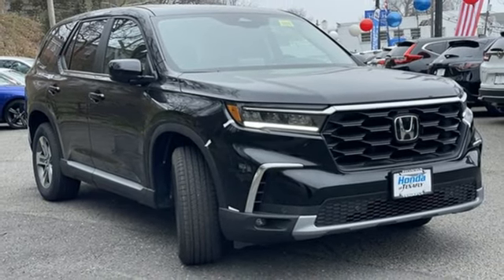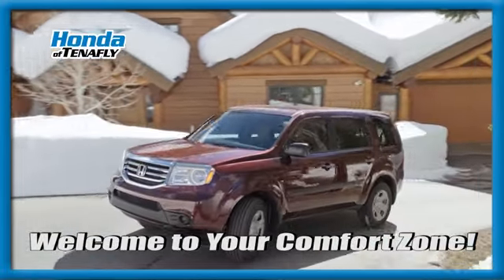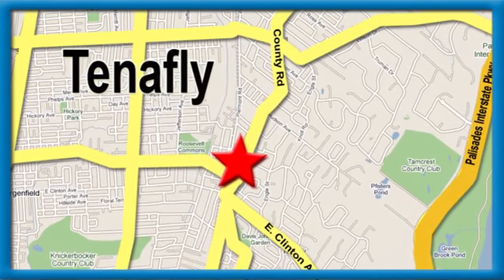See it for yourself when you take it for a test drive. Welcome to your comfort zone. Honda of Tappan — we're conveniently located minutes away from Route 4, Route 9W, and the Palisades Interstate Parkway.